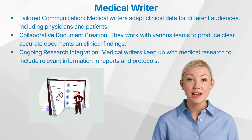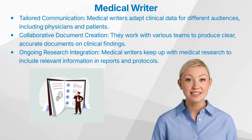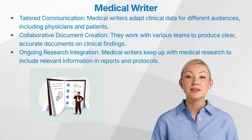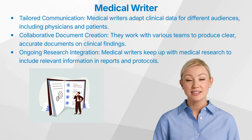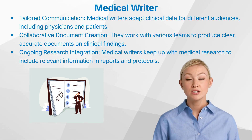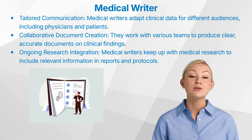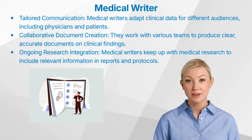Medical writers are responsible for communicating clinical data and findings to diverse audiences, including physicians, patients, regulatory authorities, the scientific community and the general public. This requires a deep understanding of these audiences, their comprehension levels and their interests. For instance, an investigator's brochure, which explains the drug's background to a physician, differs significantly in style and requirements from an informed consent form, which must present information clearly and simply for prospective patients.